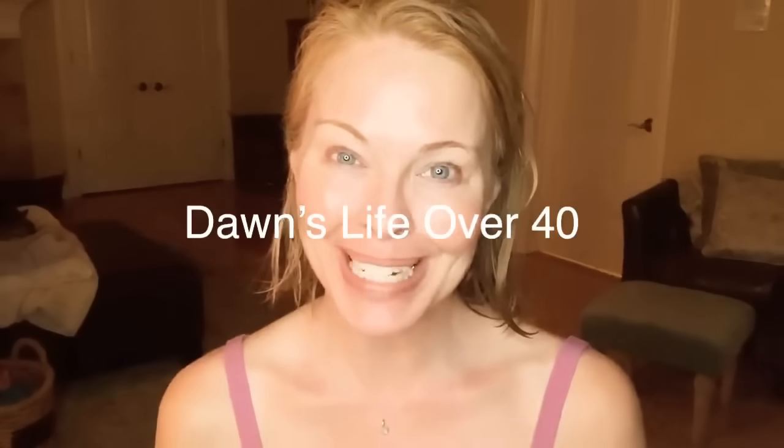Hi ladies, it's Dawn. Welcome back to my channel. Don't click out after you see me looking like this. I have to film this video this way because many of you have been requesting a nighttime skincare routine. More than 10 of you have asked if I'm still using the A313 and could give an update. So I'm here to do an updated nighttime skincare routine.